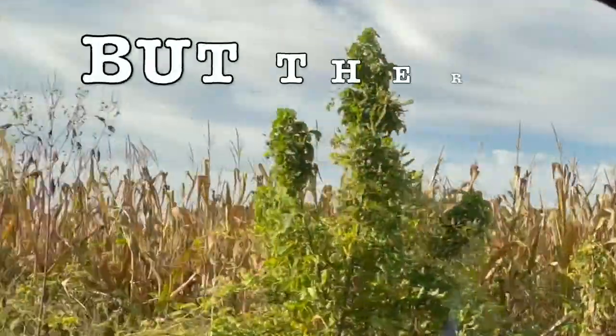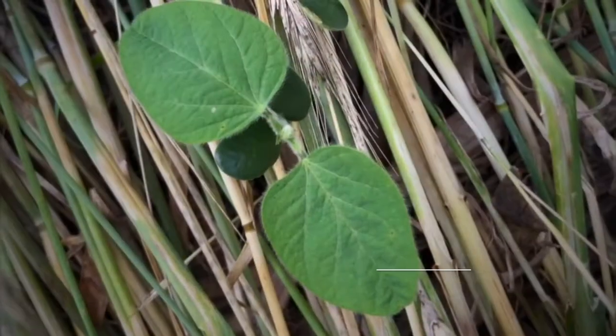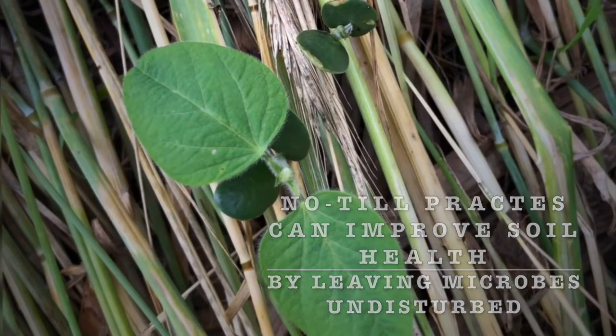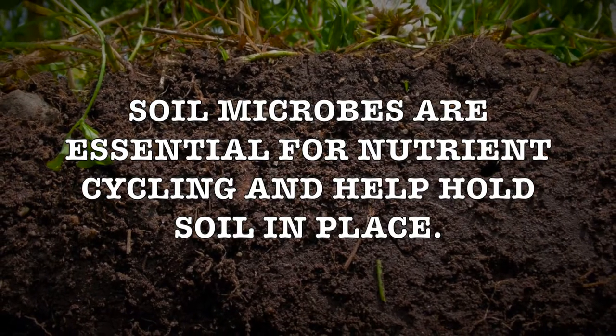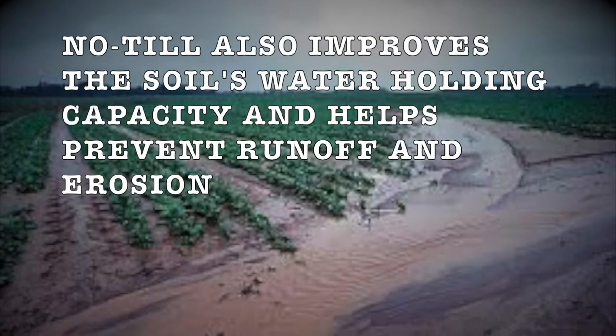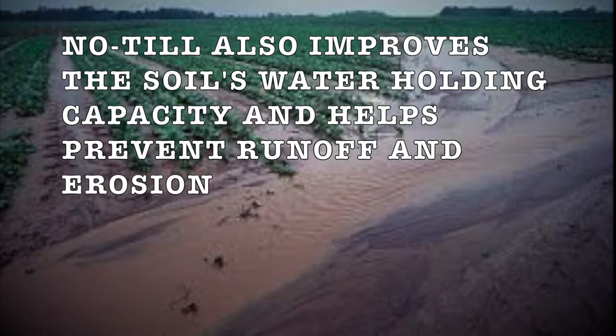But don't worry, there is a better way that will help protect your soil and your crops. No-Till practices improve soil health by not disturbing the soil's microbiology. Soil microbes are essential for nutrient cycling and to help hold soil in place. No-Till also improves the soil's water holding capacity and can help prevent damaging runoff and erosion.